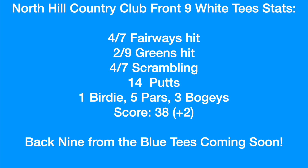Stats for the round: 4 out of 7 fairways hit, 2 out of 9 greens in regulation — hope to see that number go up. 4 out of 7 scrambling — good day on scrambling. Only 14 putts. One birdie, five pars, three bogeys. Score was plus two, a 38. We'll be playing the back nine from the blue tees coming soon to the channel, so please subscribe — I'd appreciate it. Thank you.